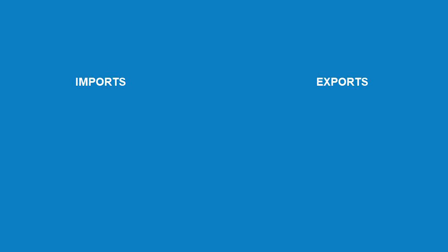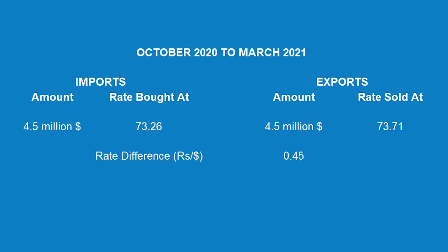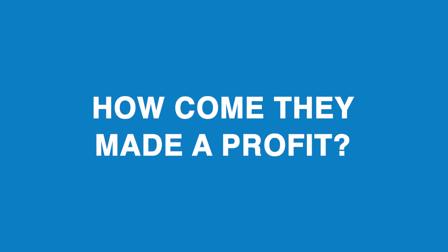This smaller company had imports and exports of nearly 4.5 million dollars each between October 2020 and March 2021. It bought import dollars at an average rate of 73.26 per dollar and sold export dollars at 73.71, making a profit of 45 paise per dollar, amounting to a total profit of 20 lakh rupees over the period.